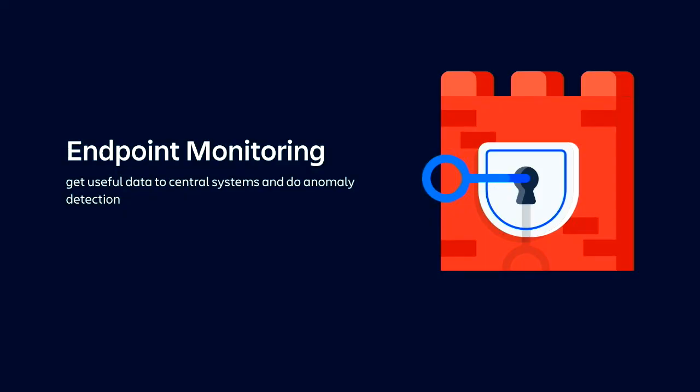The next thing is setting up some sort of endpoint monitoring so that you get data about your endpoints into a central system, and you can do some sort of detections and anomalies. At Atlassian, we use OS query. Find me after the talk to learn more about that. But any sort of endpoint monitoring is going to be your frontier.